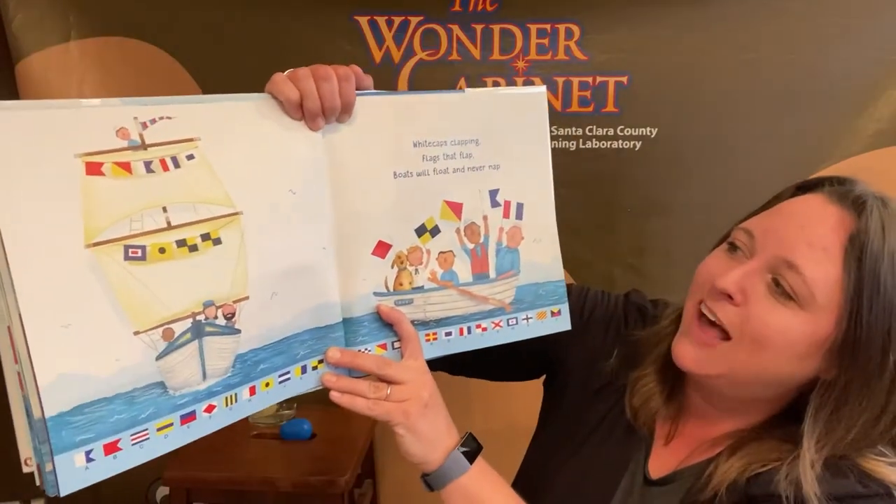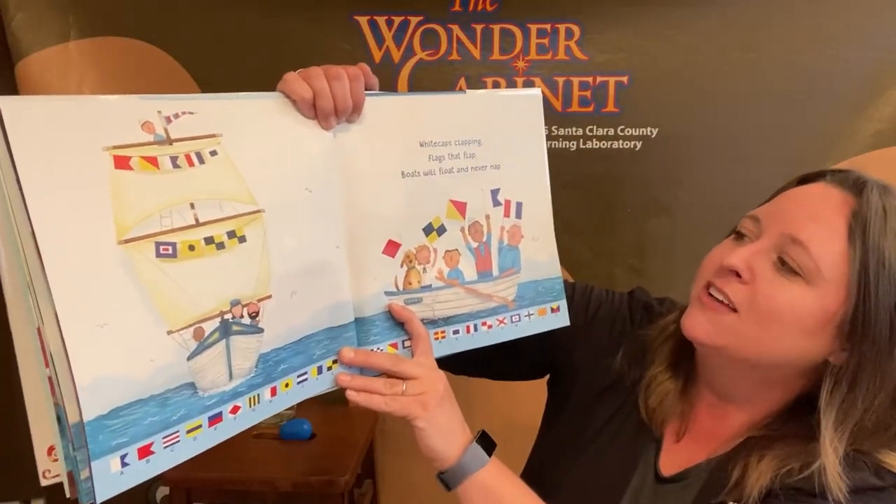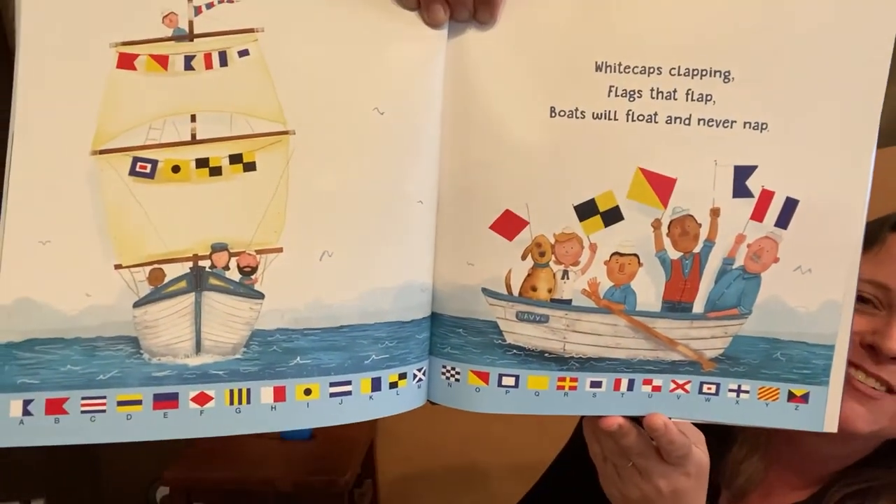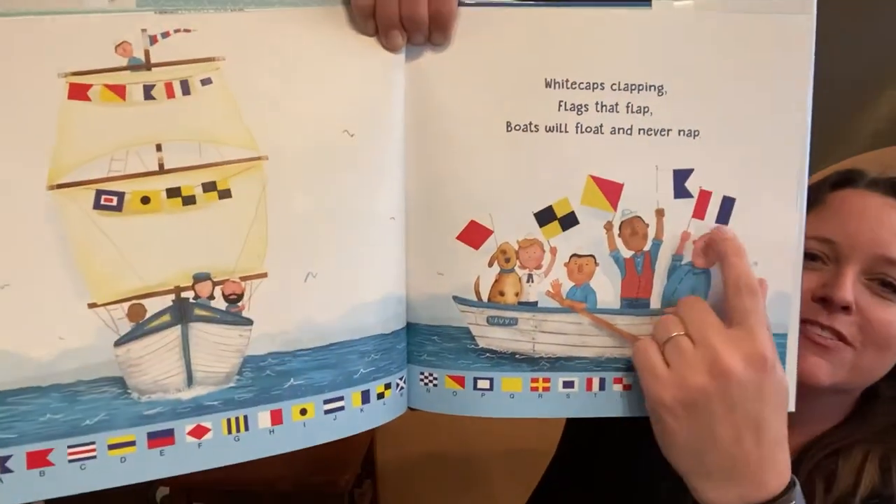White caps clapping, flags that flap, boats will float and never nap. There's some sailors — they have all these different sailing flags.